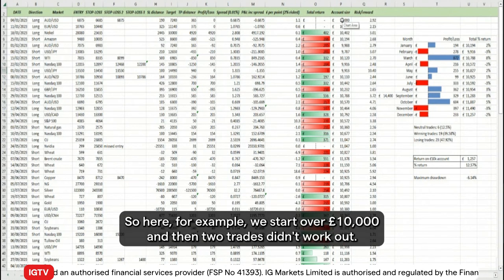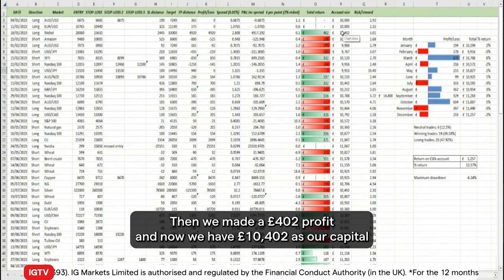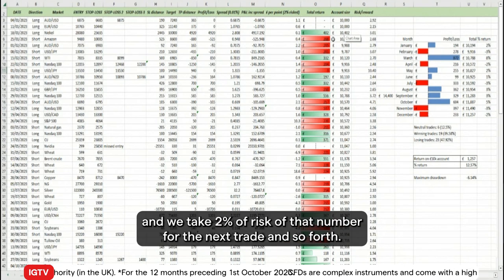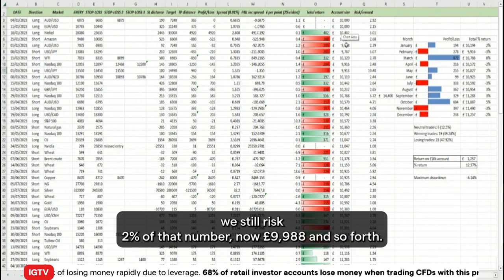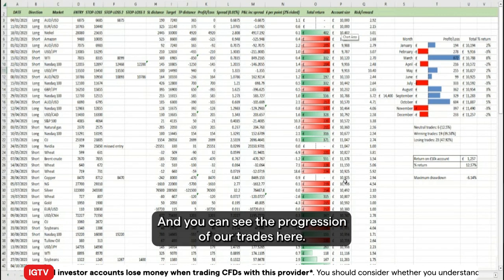For example, we start over ten thousand, then two trades didn't work out. Then we made £402 in profits, giving us £10,402 as our capital, and we take two percent of risk of that number for the next trade and so forth. When the account went down below ten thousand, we still risked two percent of that lower number — for example, nine thousand nine hundred and eighty-eight pounds — and so the progression of our trades continued.